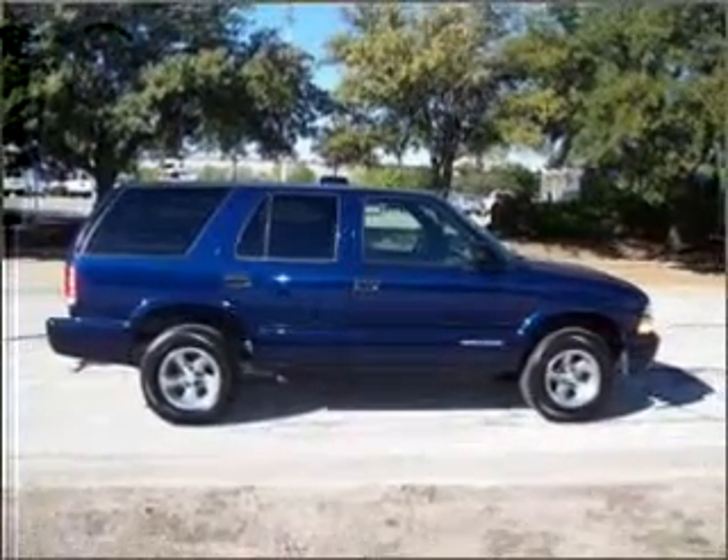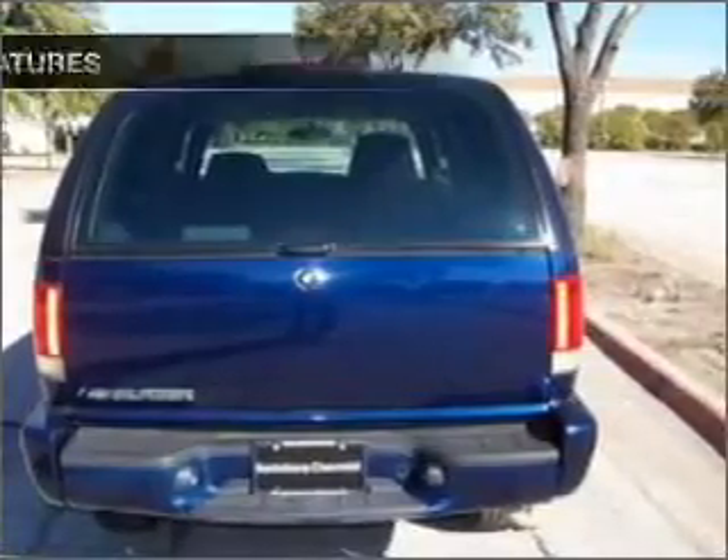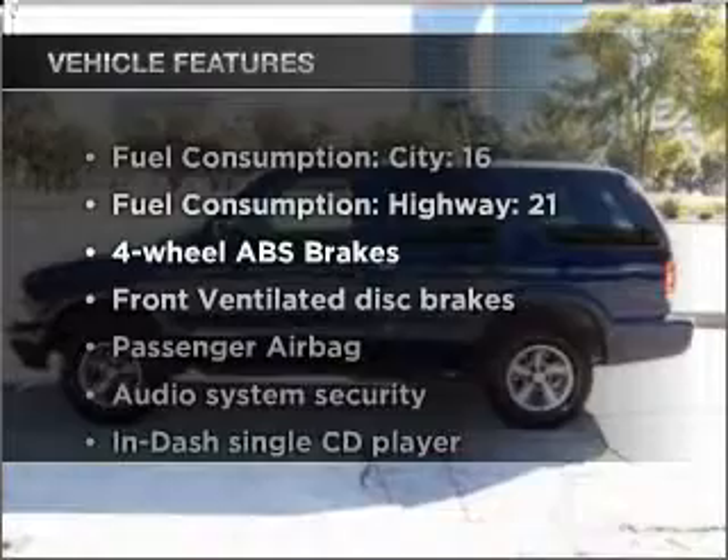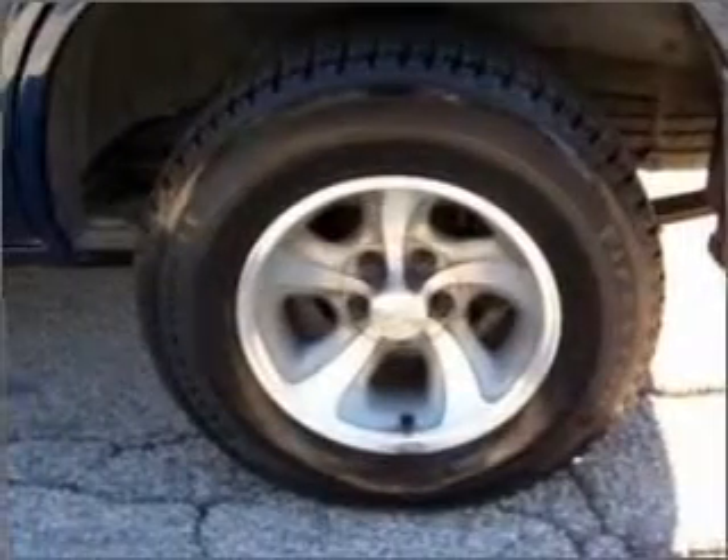Premium wheels give a more luxurious look. You will appreciate the safety feature of anti-lock brakes. Plus enjoy these notable features that are included in this vehicle: air conditioning, power steering, and AM-FM stereo with a CD player.